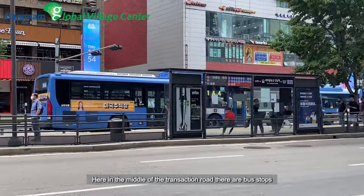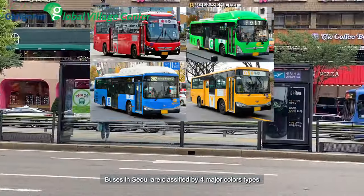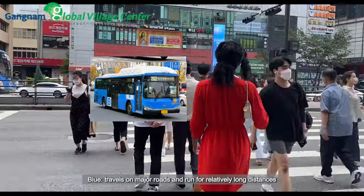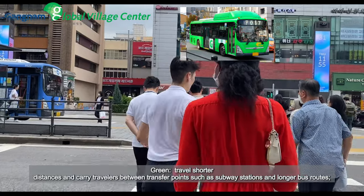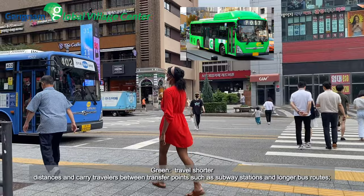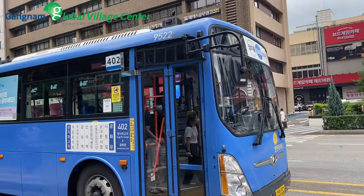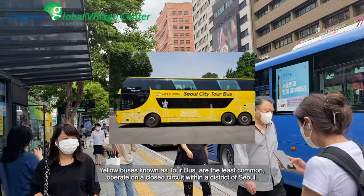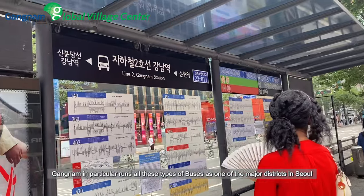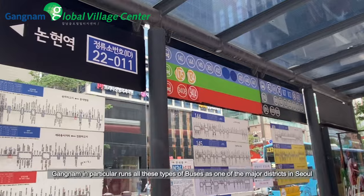Here in the middle of the intersection road there are bus stops. Buses in Seoul are classified by four major color types: Blue travels on major roads and runs for relatively long distances. Green travels shorter distances and carries travelers between transfer points such as subway stations and longer bus routes. Red are express buses that travel from Seoul to suburban areas. Yellow buses, known as tour buses, are the least common and operate on a closed circuit within Seoul. Gangnam in particular runs all these types of buses as one of the major districts in Seoul.